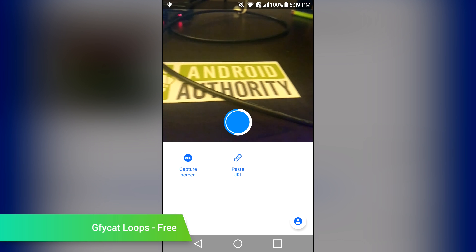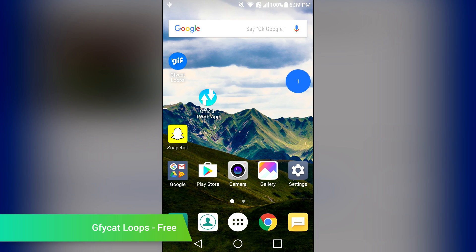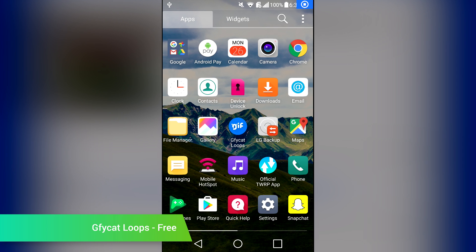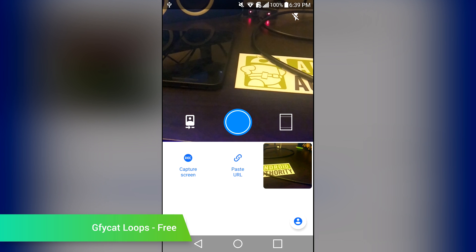Giphy Cat Loops is a new gif camera. With it, you can record video from your device's camera, and you can also record your device's screen to make your own gifs. On top of that, you can use links from sites like YouTube to import stuff to turn into gifs as well. You'll be able to create captions and personalize with emoji to make everything just right. There is also a share feature, just as you'd expect. It's a totally free application if you want to check it out.